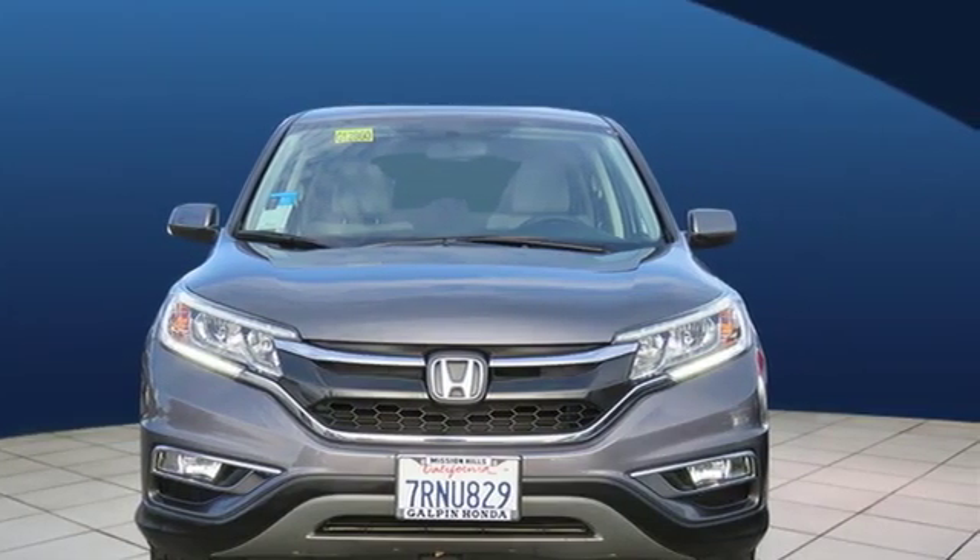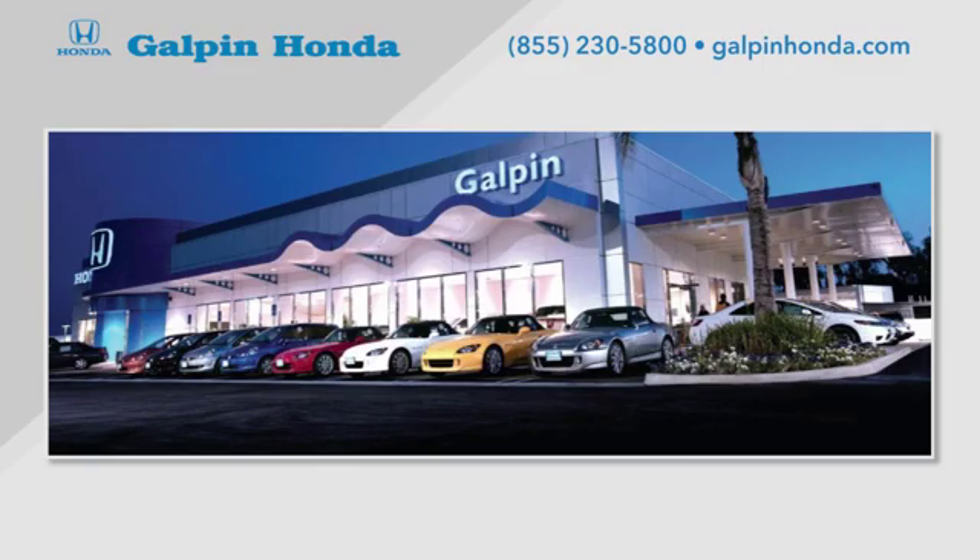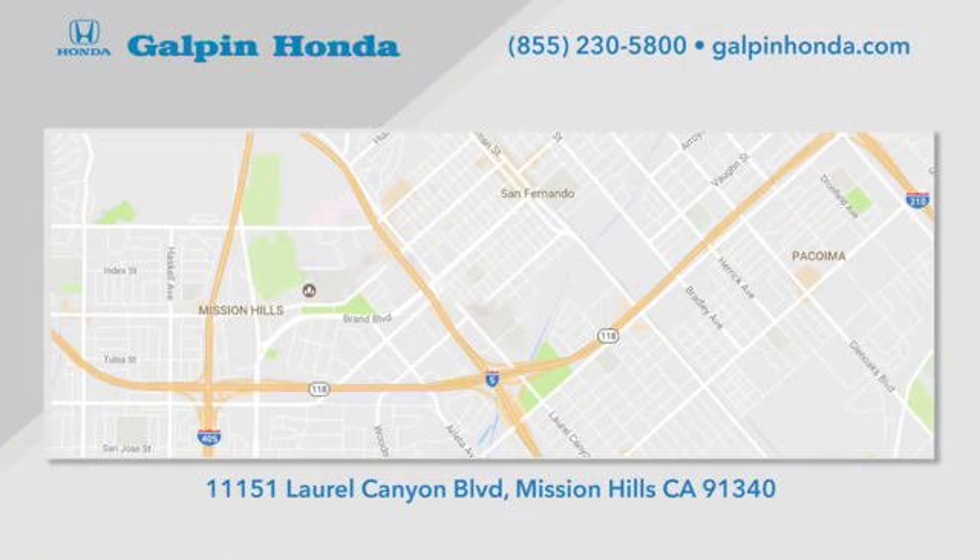Take it for a test drive today. Call, click, or stop in to Galpin Honda, a proud member of the Galpin Motors family. We're conveniently located in Mission Hills.